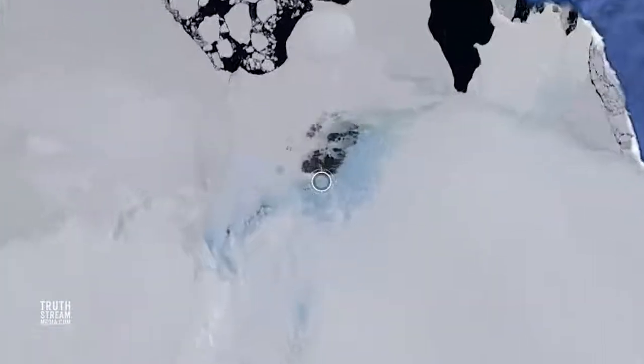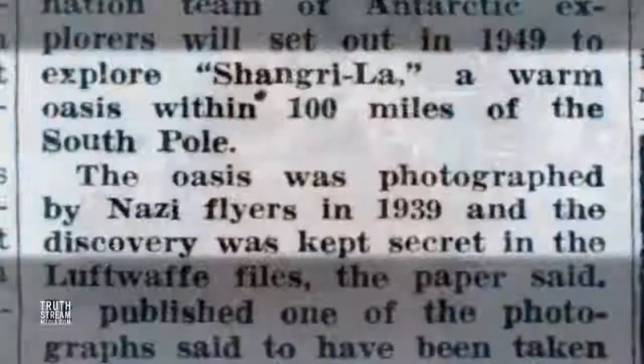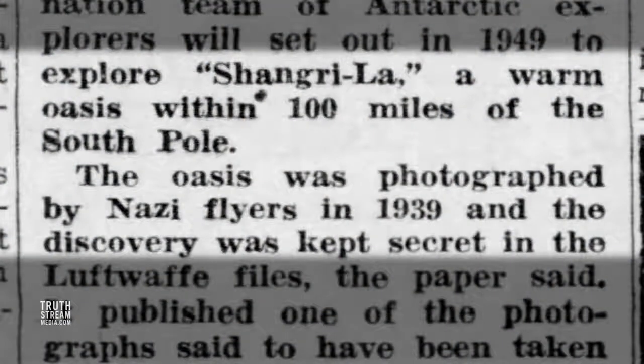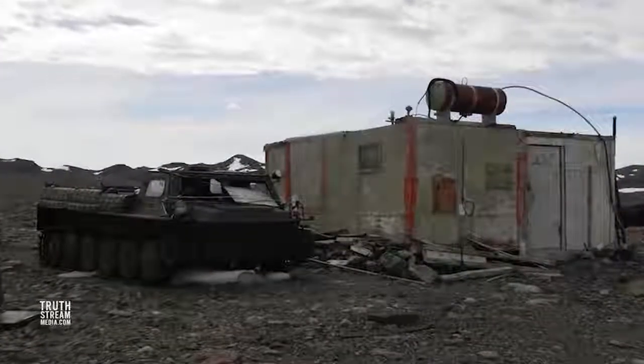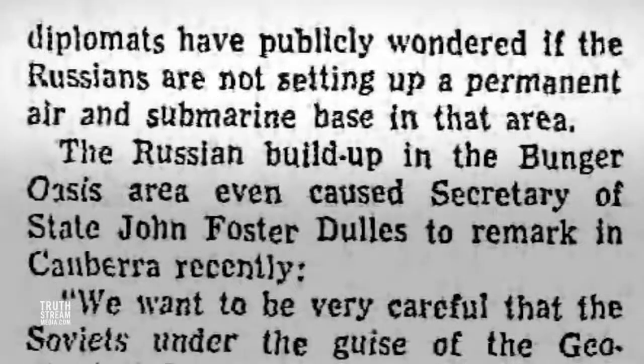In 1947, the U.S. Navy claimed they found a place they named the Bunger Oasis, though it may have been explored earlier. The Soviets established a research station there during their expedition in 1956 at the now-defunct Polish A.B. Dabrowski Polar Station in a fascinating 200-square-mile iceless area. It was noted that the Russians moved so much equipment and supplies into the oasis that Australian and New Zealand diplomats were convinced they may be setting up permanent air and submarine bases there.